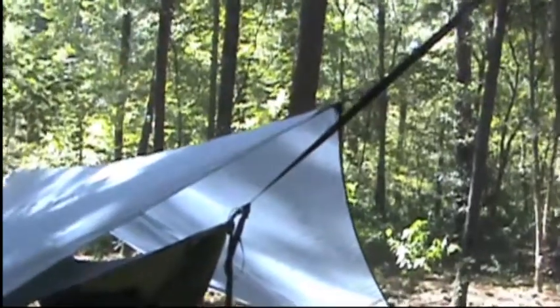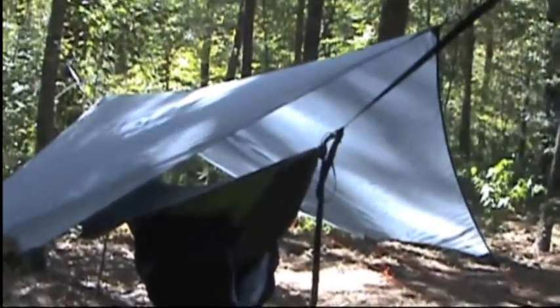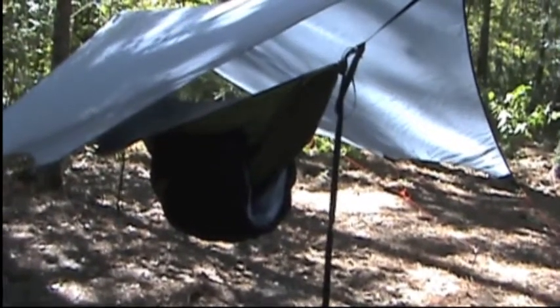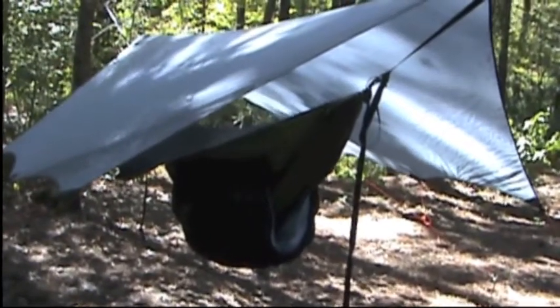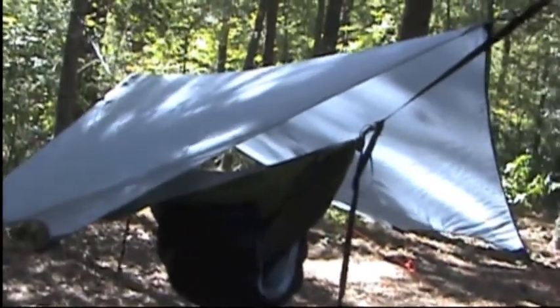So this is my campsite for the night, my little home for the night. I've got my Matcat and my Warbonnet. It's probably going to be in the upper 40s tonight, so I have got my Crow's Nest three-season, three-quarter underquilt, and that's what I'll be sleeping in tonight.